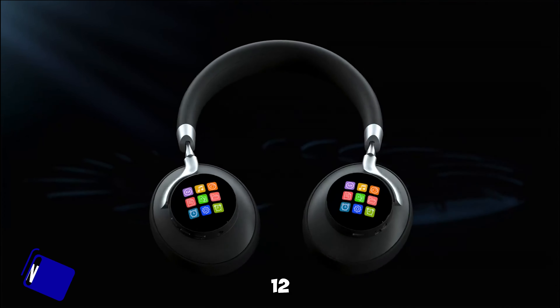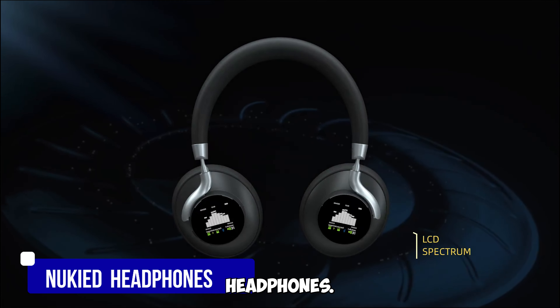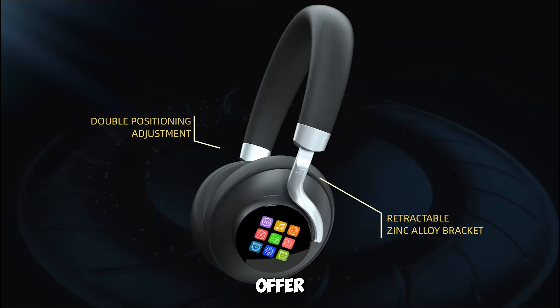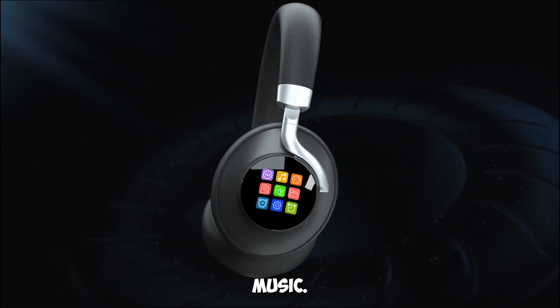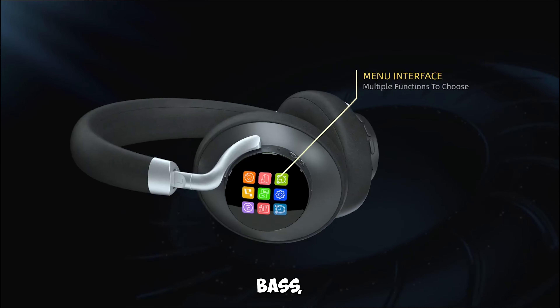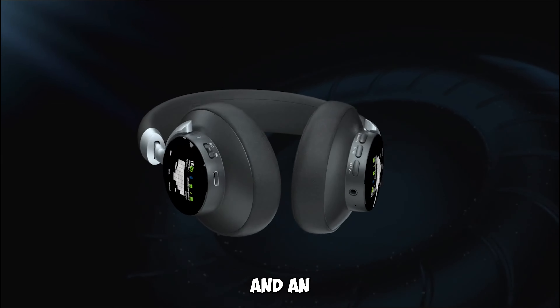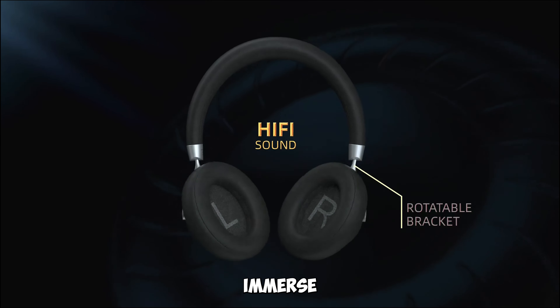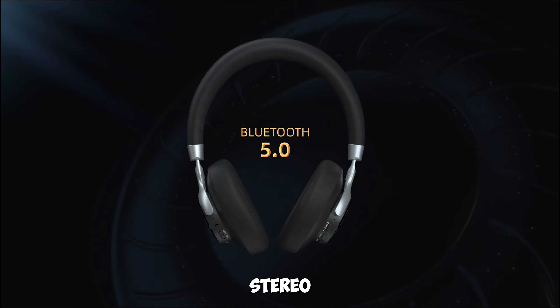Gadget number twelve: the Nukeed Wireless Bluetooth Headphones. These headphones offer more than just music — they feature dual LCD screens, deep bass, 5 EQ modes, and an 8GB memory MP3 player. Immerse yourself in high-fidelity stereo sound.